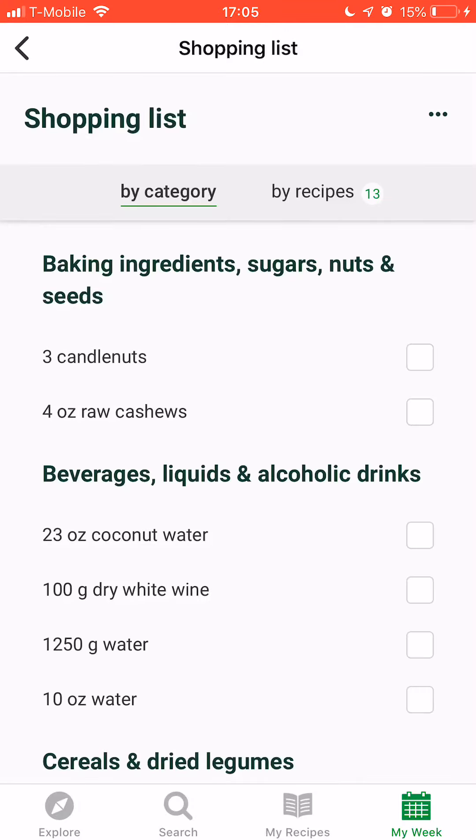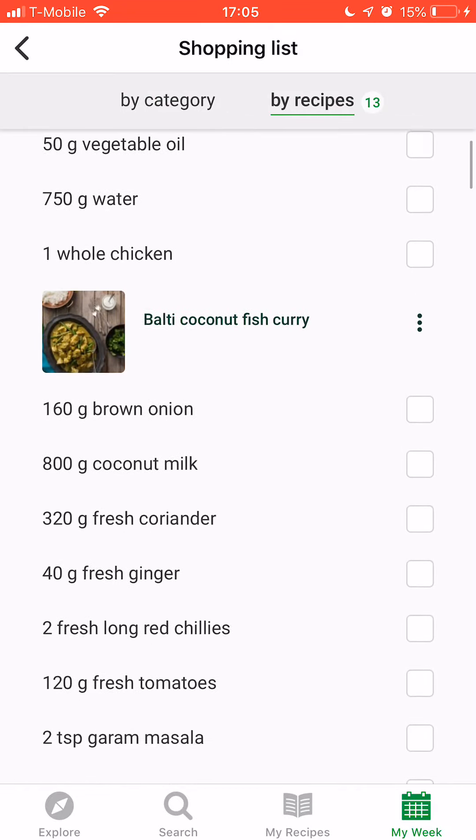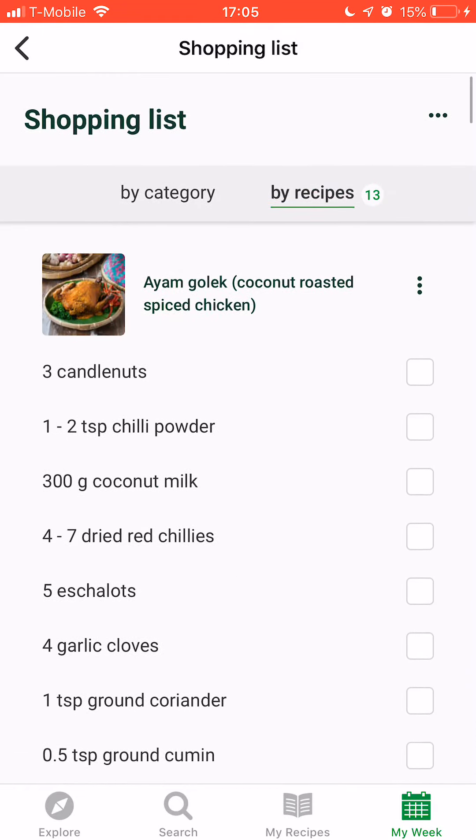Currently they're sorted by category, which makes the most sense in the supermarket, but you can also sort by recipe. And there's so much more, but these are the basics of the recipes feature.